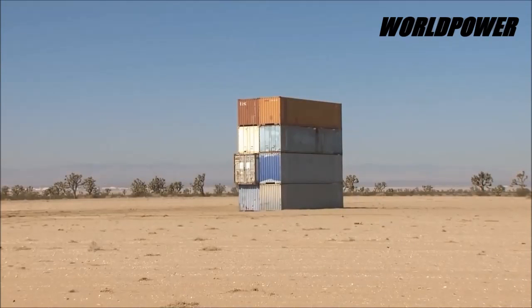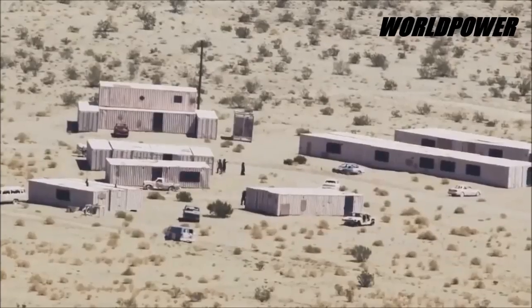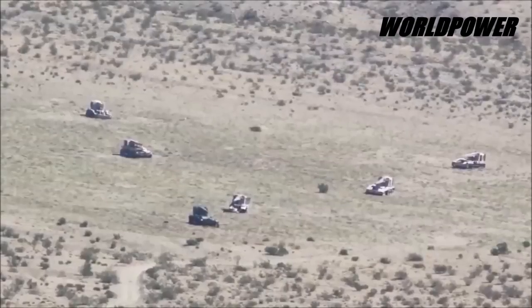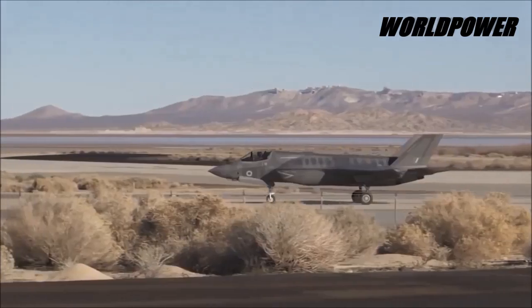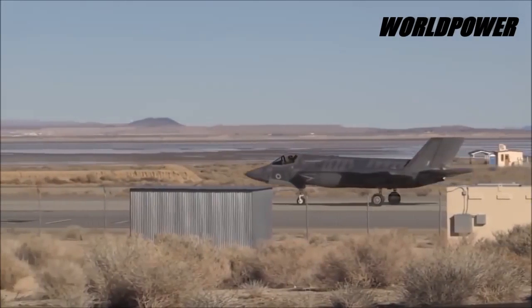The F-35 took off from Edwards Air Force Base, California, and launched the missile at 6,000 feet. In fact, the F-35 Joint Strike Fighter fired an AIM-9X Sidewinder infrared-guided air-to-air missile for the first time recently over a Pacific Sea test range, Pentagon officials said. Block 3F will increase the weapons delivery capacity of the JSF as well, giving it the ability to drop a small-diameter bomb, 500-pound J-DAM, and AIM-9X short-range air-to-air missile, following Block 2B.